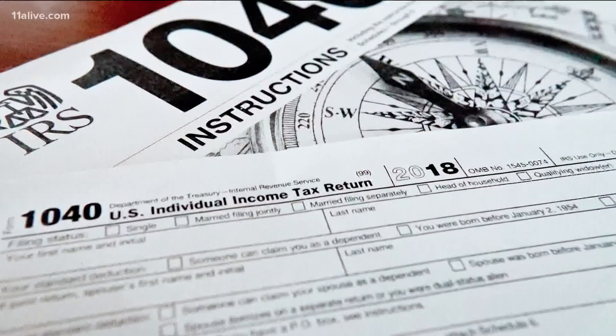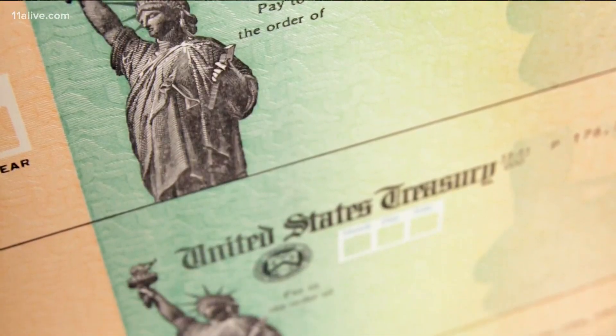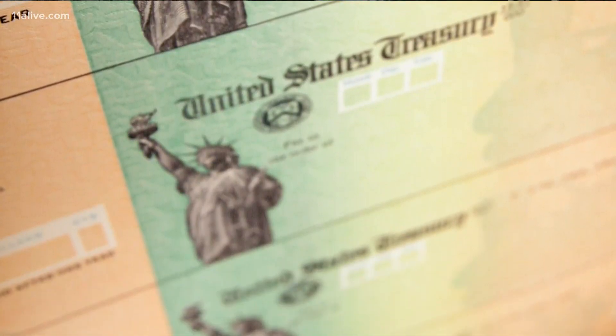Well, much like the last round of stimulus money, if you filed a tax return in recent years, the government will send the money to the bank account or address that it has on file. That includes if you've received Social Security or disability benefits or if you're a disabled veteran.